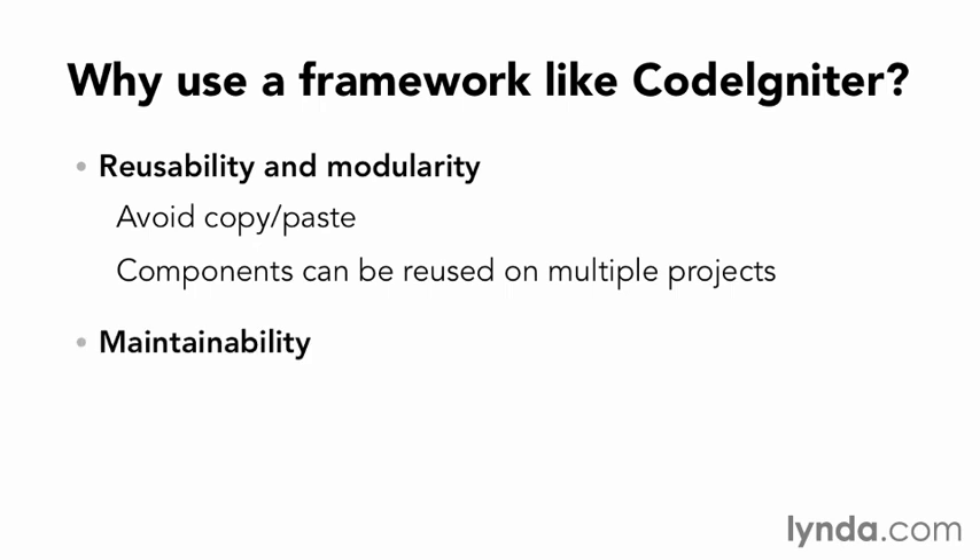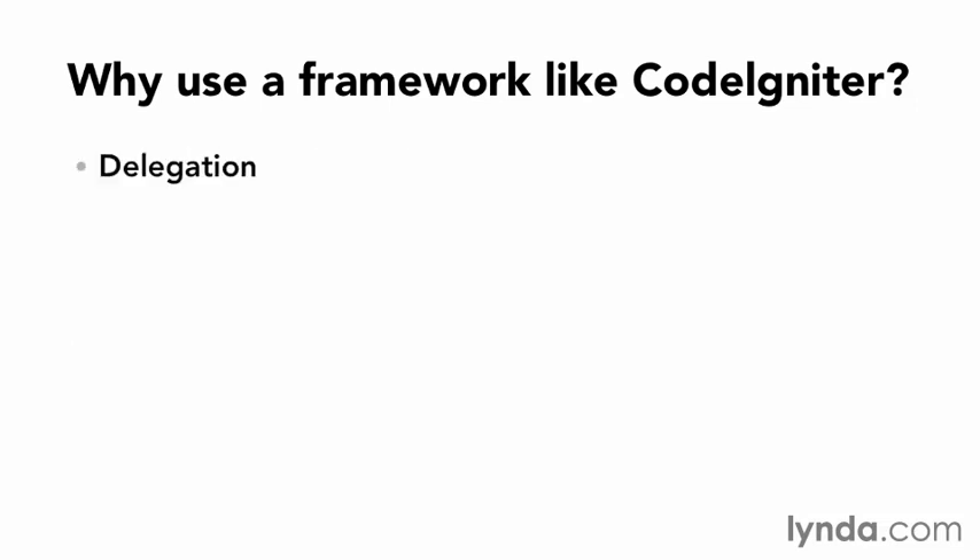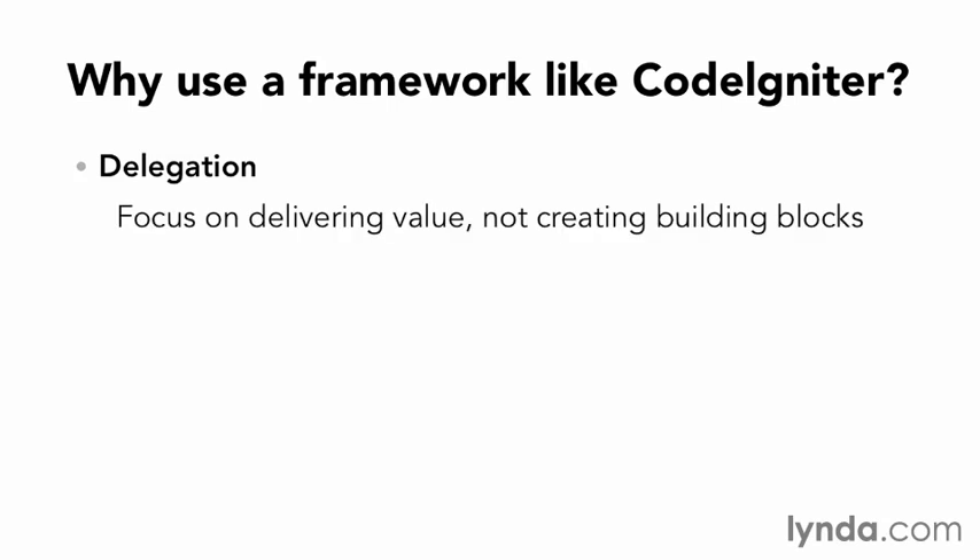Next is maintainability, which is particularly important if you want others to be able to easily build upon or extend your application. If they're familiar with CodeIgniter and you've used the recommended structures, they shouldn't have any problems understanding your code. Finally, there is delegation — you want to focus on delivering value, not creating building blocks for repetitive or common tasks that others have already completed.